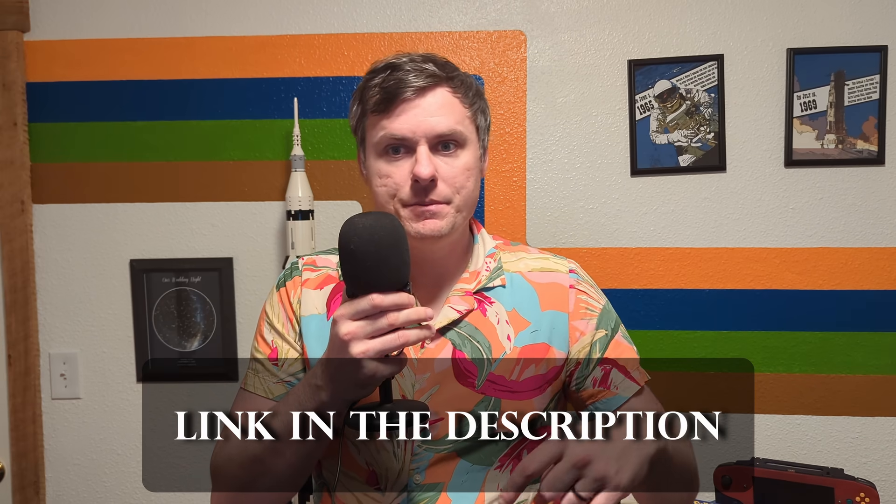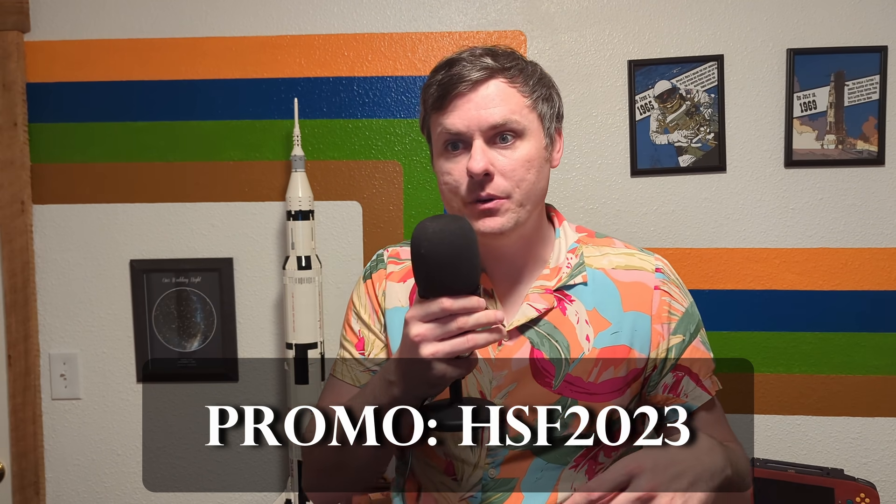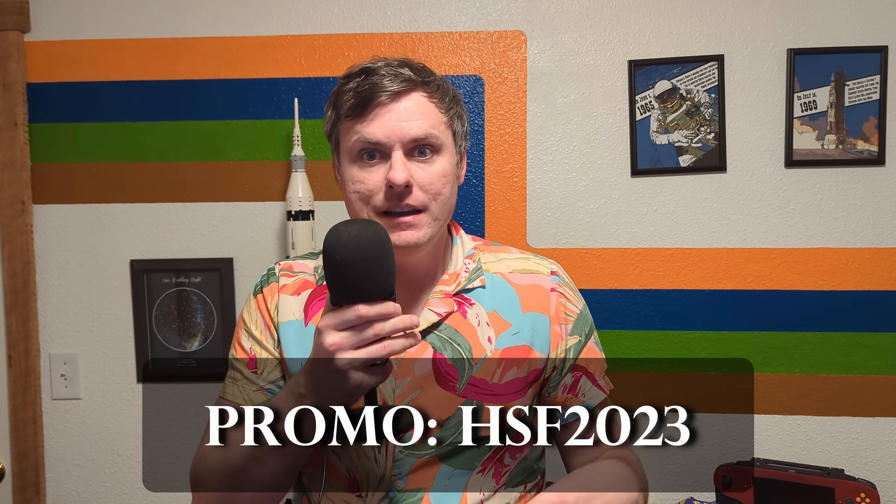That is all for this update. Thanks again to World of Warships for sponsoring this video. There's a link in the description — if you download the game, be sure to use the code HSF2023 to get your huge starter pack including doubloons, credits, premium account time, and high school fleet commanders. Thank you all for watching, and until next time, take care.